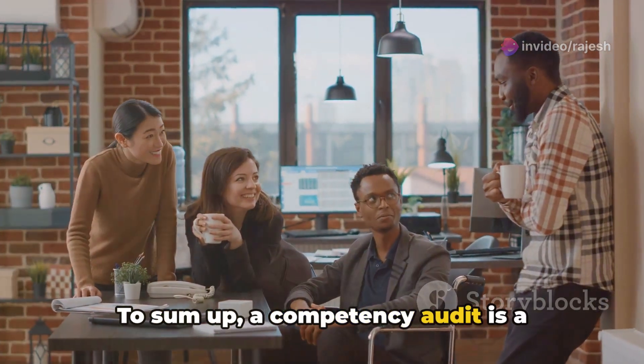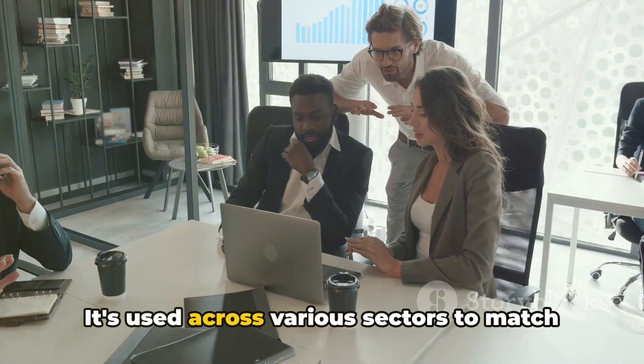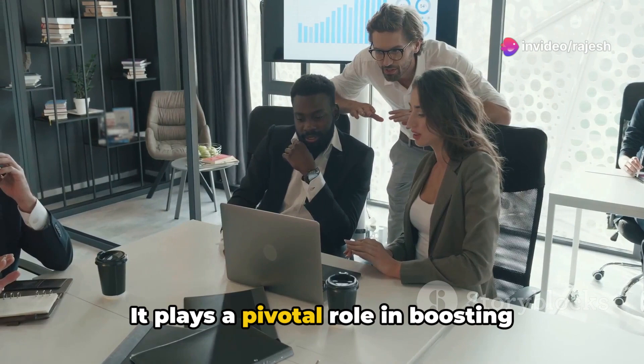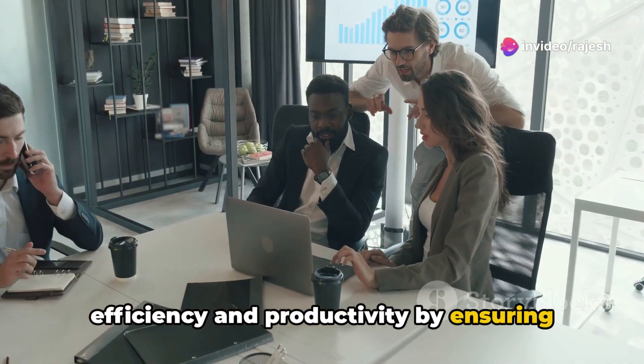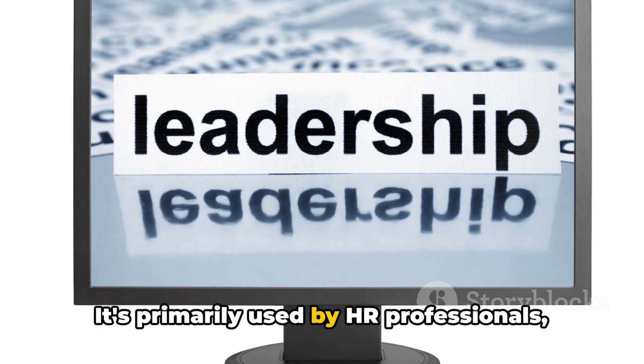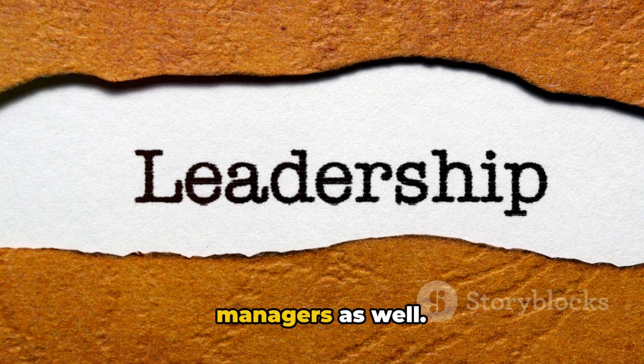To sum up, a competency audit is a crucial tool in the organizational toolkit. It's used across various sectors to match skills with tasks. It plays a pivotal role in boosting efficiency and productivity by ensuring the right people are doing the right tasks. It's primarily used by HR professionals, but its benefits extend to leaders and managers as well.